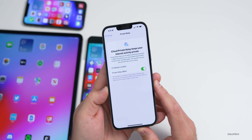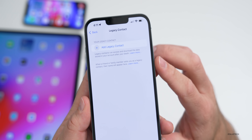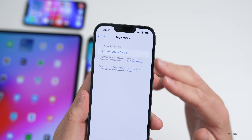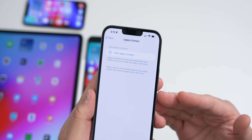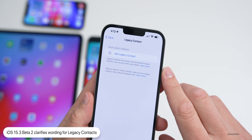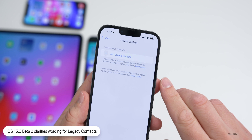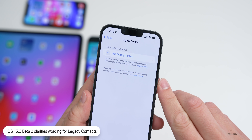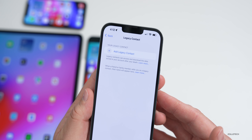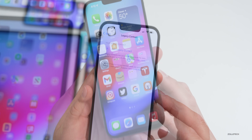Apple also clarified wording around Legacy Contacts. In iCloud under Security, this feature lets you share your account data with a loved one after you've passed on. The updated text now reads: 'Legacy contacts can access and download the data stored in your account after your death. When a friend or family member adds you as a legacy contact, their name will appear here.' So they're making things more understandable throughout the OS.